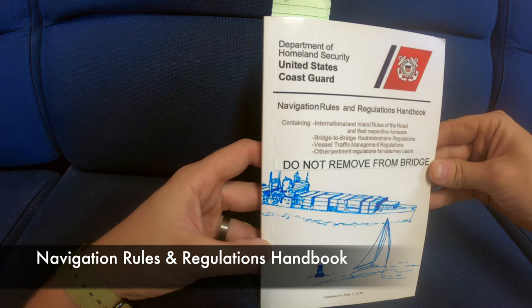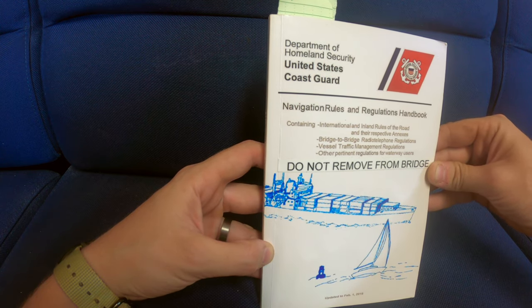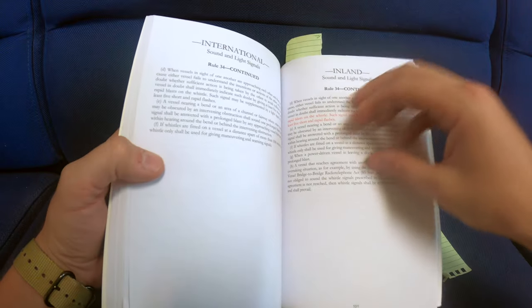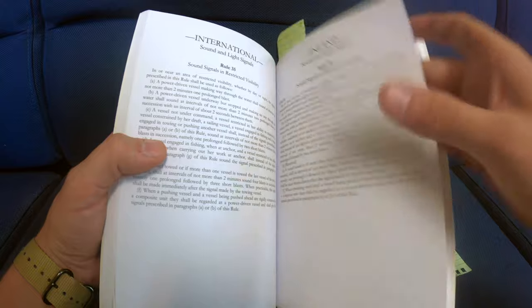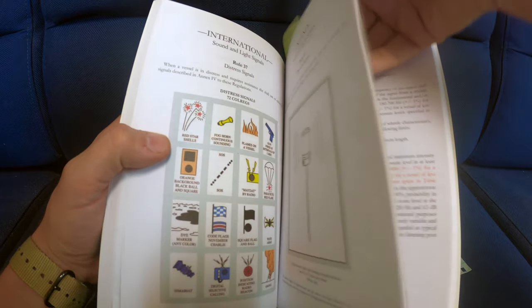All of the laws dictating the sound signals and equipment requirements are located in the Navigation Rules and Regulations Handbook, in Part D, Rules 32 through 37, as well as Annex 3, technical details of sound signal appliances.